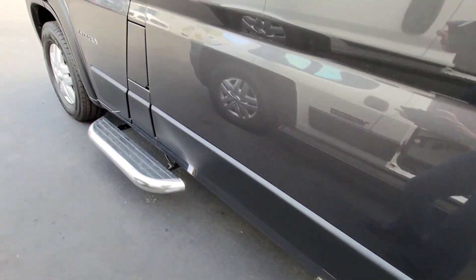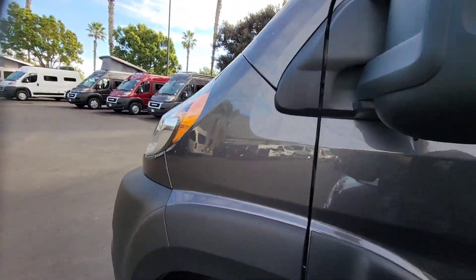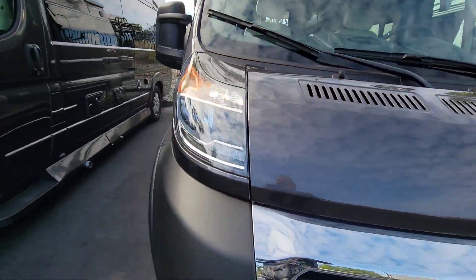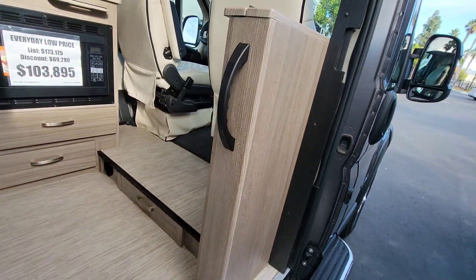Interesting construction. Little window. I like the windows on the other one better — they opened. Open windows are always good. Let's go inside, let's see what we got. Come on everybody, let's jump inside. First we have a table.